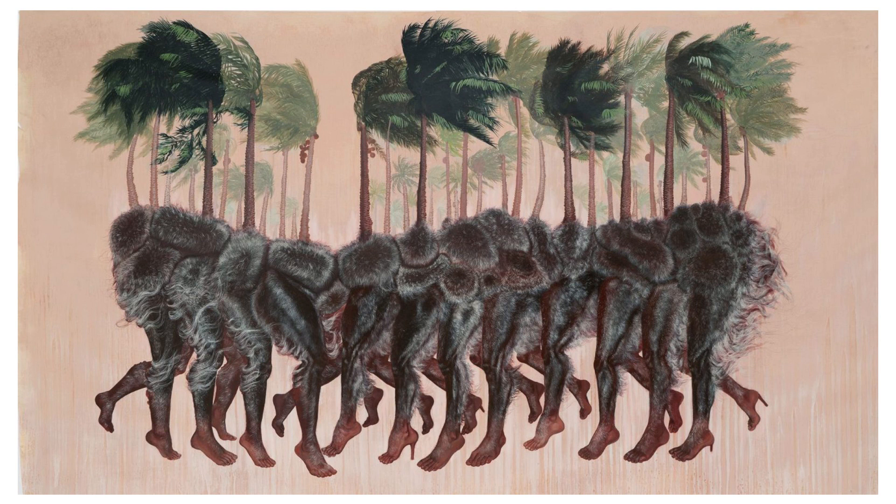The textures in the image are palpable, with the roughness of the tree bark, the softness of the fur, and the smooth skin of the legs, all rendered with a high degree of realism. The colour palette is limited, focusing on the contrast between the organic brown tones and the soft background, which might imply a sunset or a painted wall.